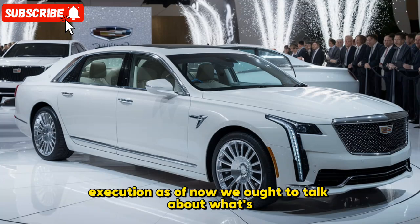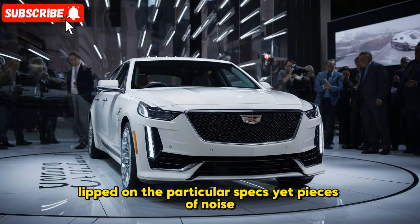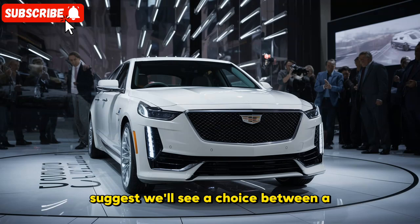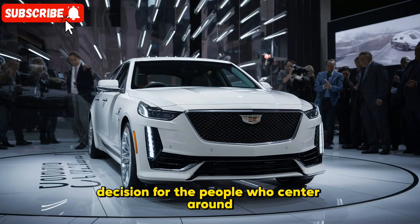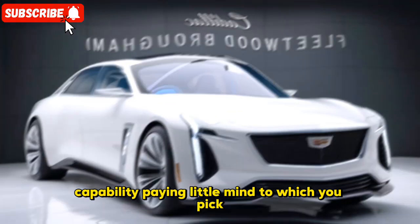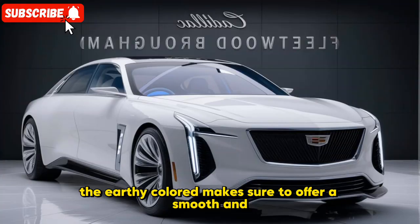Now let's talk about what's under the hood. Cadillac is staying tight-lipped on the specific specs, but rumors suggest we'll see a choice between a powerful twin-turbo V8 engine for those who crave classic muscle, and a hybrid option for those who prioritize efficiency. Regardless of which you pick, the Brougham is sure to offer a smooth and rich ride.